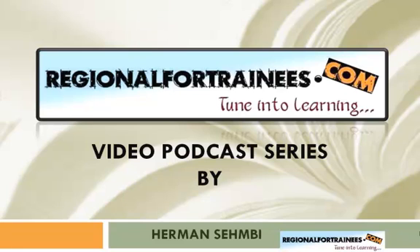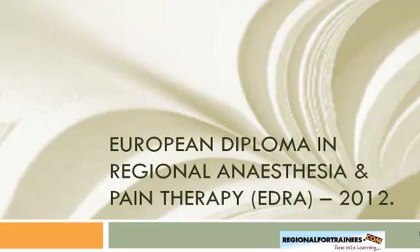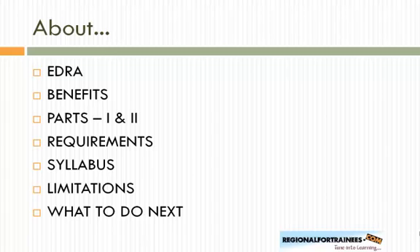Hello and welcome to the video podcast series by regionalfortrainees.com. This podcast deals with the European Diploma in Regional Anesthesia and Pain Therapy, also known as EDRA. We're going to talk about what this diploma is about, the benefits of doing it, the two parts of the exam, requirements for appearing, and the syllabus included.